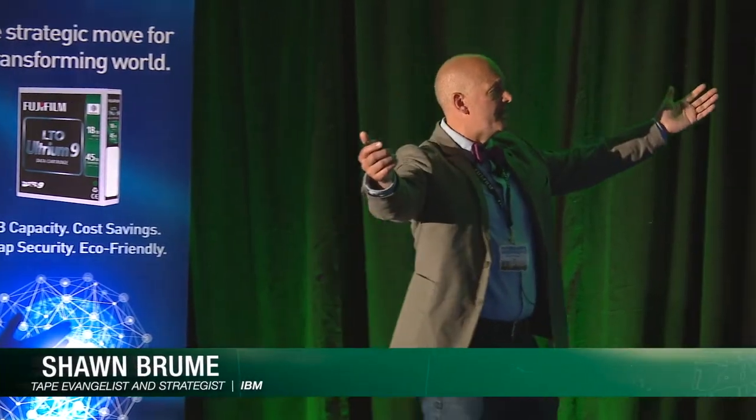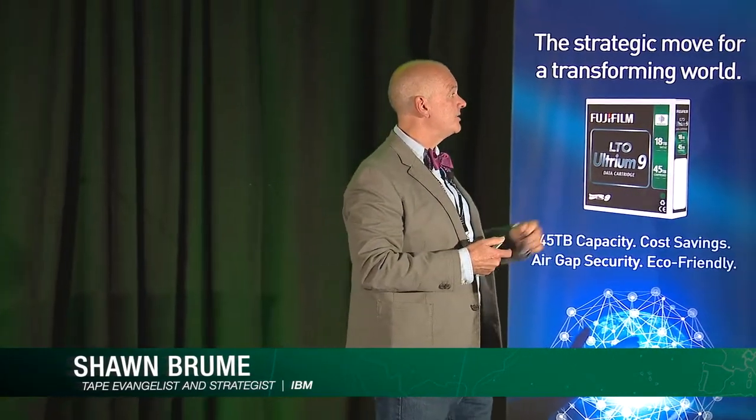TS 1100 — there are two families, it's no secret, and we have the first family which is named the TS 1100 line from IBM, enterprise-based.